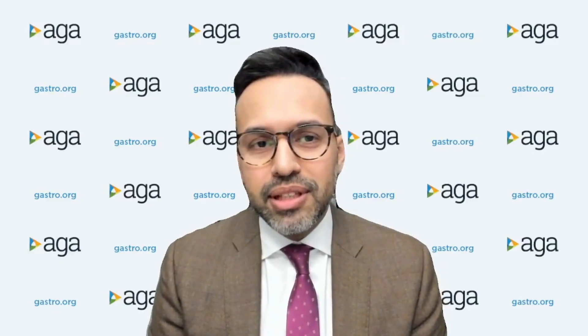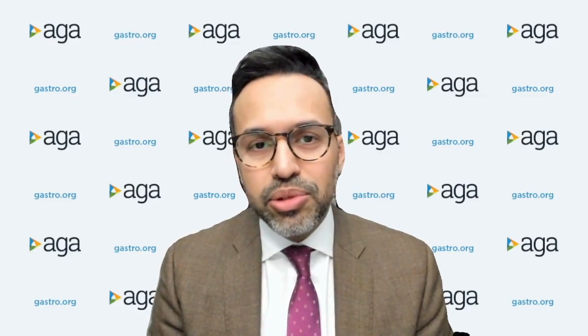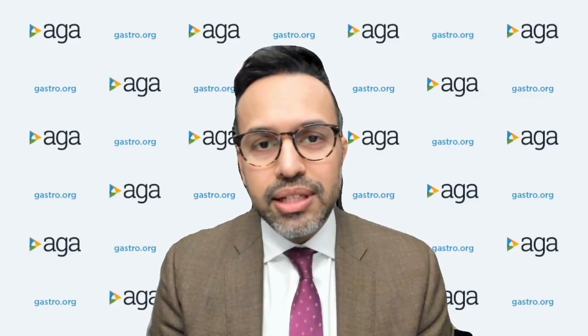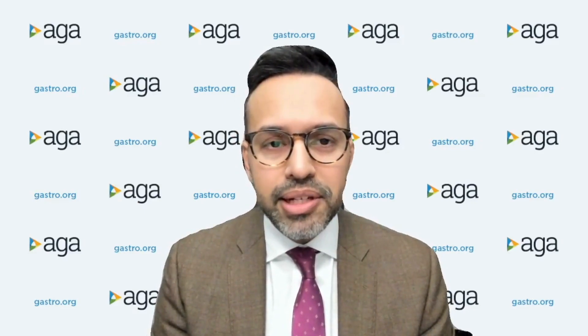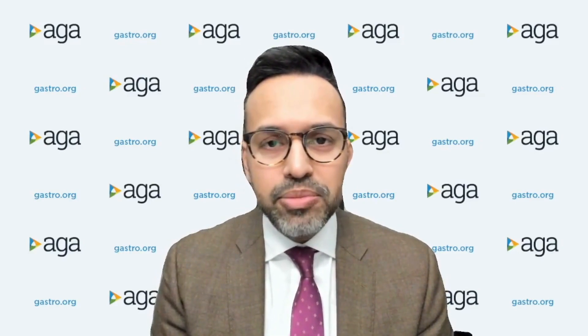Hello, everyone. My name is Lionel D'Souza, and I'm an international gastroenterologist at Stony Brook University Hospital. It has been my privilege to work with Dr. Dennis Yang at Admin Health and Dr. David Diehl at Geisinger Medical Center in the writing of this AGA clinical practice update commentary on endoscopic full thickness resection for the management of gastrointestinal subepithelial lesions.